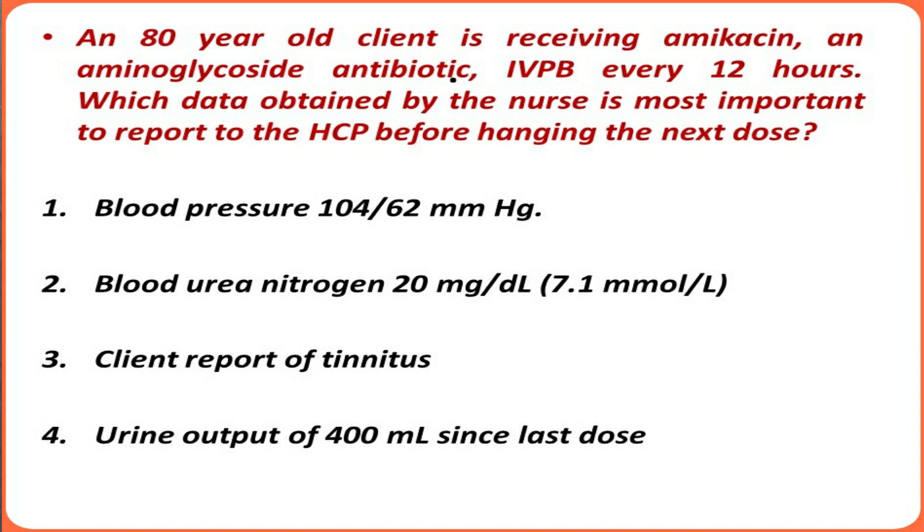Option one: blood pressure of 104/62 mmHg. Option two: blood urea nitrogen 20 mg/dL. Option three: client report of tinnitus. Option four: urine output of 400 mL since last dose.